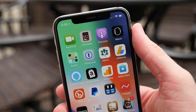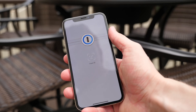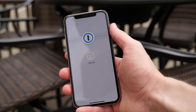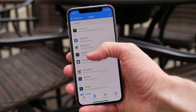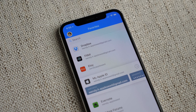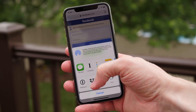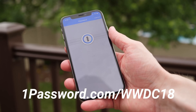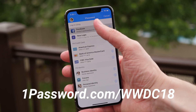Before wrapping up, I want to give a massive thank you to 1Password for sponsoring today's video. 1Password is a password manager that helps keep you safe online by securing all of your usernames and passwords behind one single master password that only you know. I use 1Password every single day — I love it, and I think you'll love it as well. Right now you can get three months of 1Password for free by signing up at 1Password.com/WWDC18 and start being safer online today.